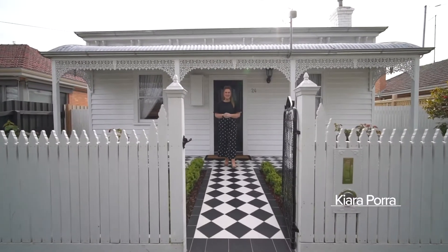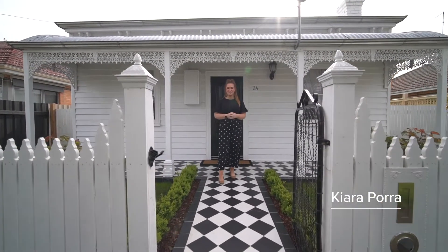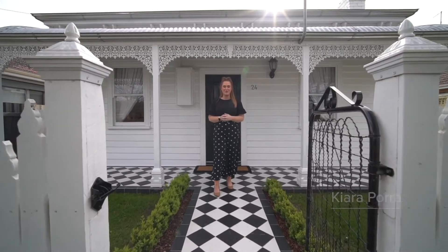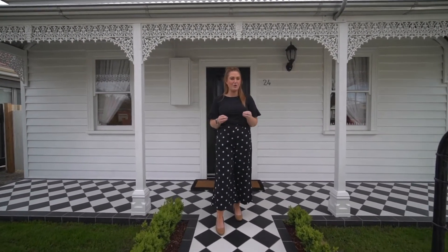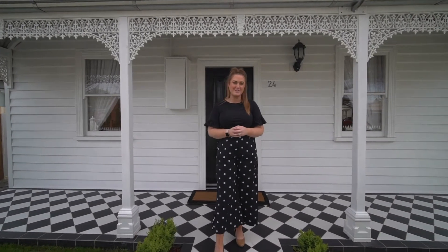Hi, Kiara Pora from Magrara Estate Agents and today Sean and I are introducing to you the sensational property of 24 Talbot Street South here in Ballarat Central. A beautiful home with an incredible renovation, let's take a look.